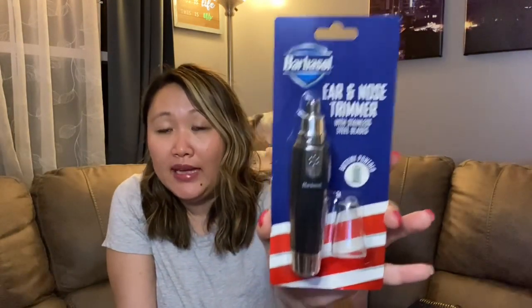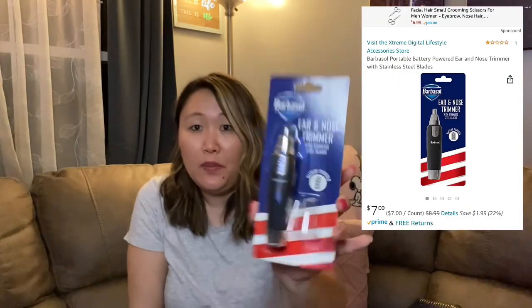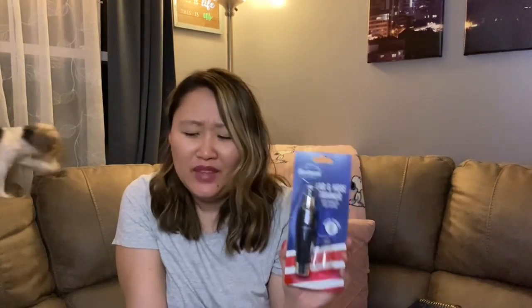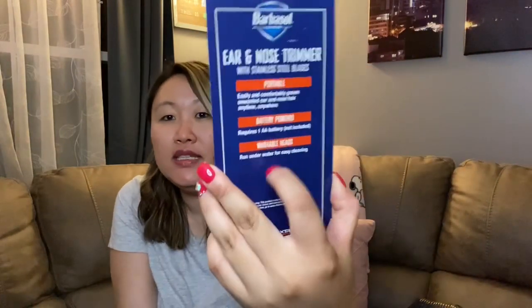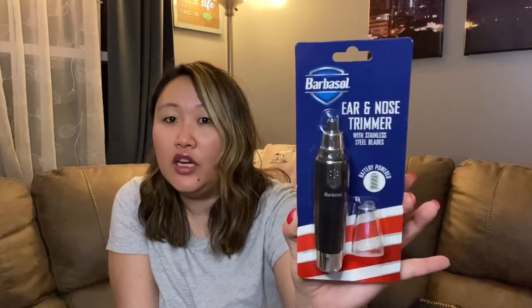The next name brand find was this Barbasol ear and nose trimmer. It's obviously more of a men's product, but it would make a great addition to a Father's Day gift. It's battery powered and has a washable head that you can pull off and clean. Such a good find for a dollar.